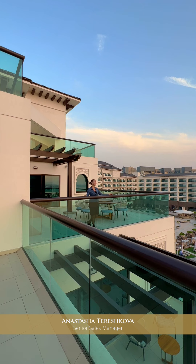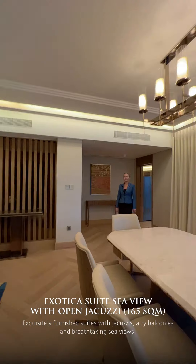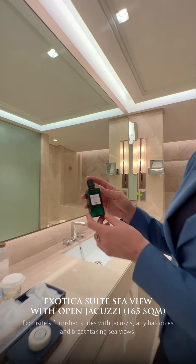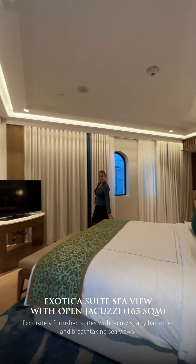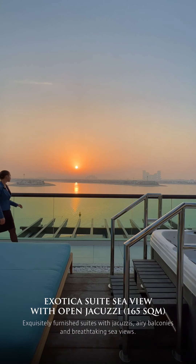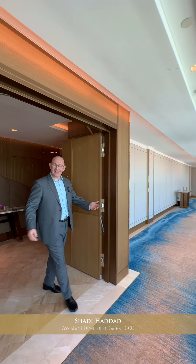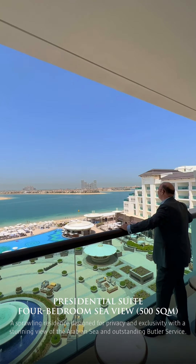Welcome to the Exotica Suite Seaview with open Jacuzzi — 165 square meters of enjoyment and luxury. And here is the Exotica Bridge Seaview room, also overlooking the Arabian Sea.